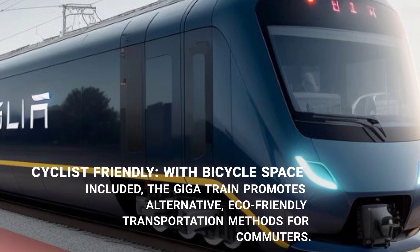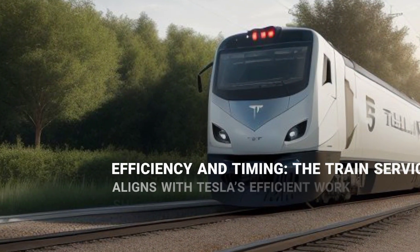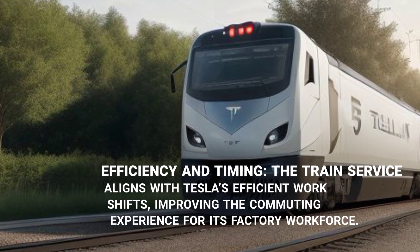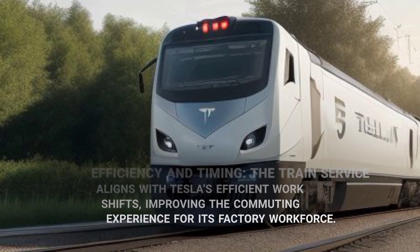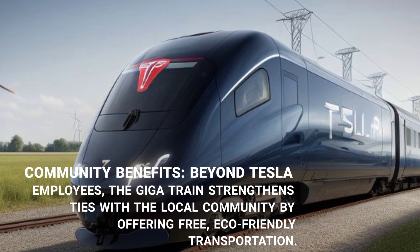The train service aligns with Tesla's efficient work shifts, improving the commuting experience for its factory workforce. Beyond Tesla employees, the GigaTrain strengthens ties with the local community by offering free, eco-friendly transportation.